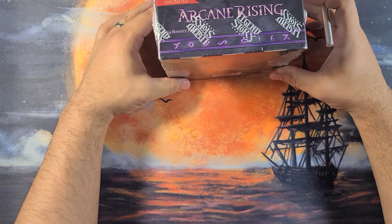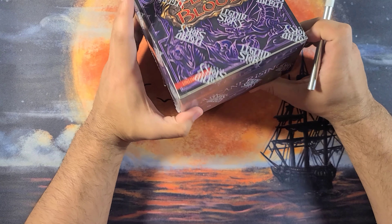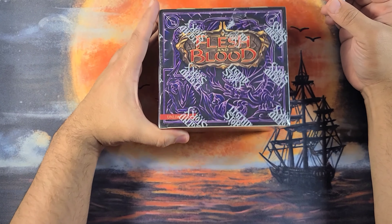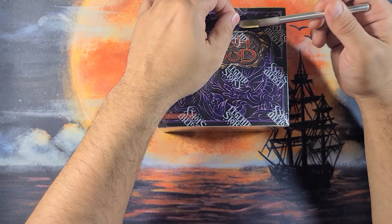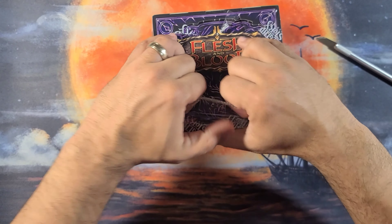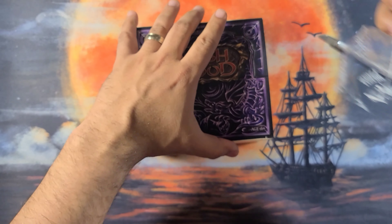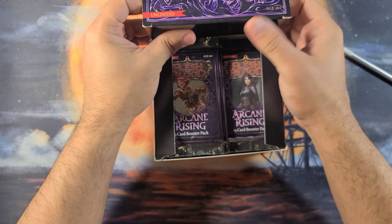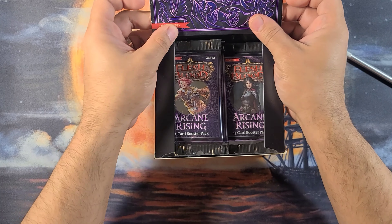Hey, what's up nerds — me again, once again making myself a liar, cracking open more good old Flesh and Blood. This is the last one in my possession, so this really has to be it. Arcane Rising — the more fun of the two sets in my mind to crack open. It'll be quick because at this point I've seen most of these cards and got a sense of the beauty of everything, so I don't have to slow roll it.